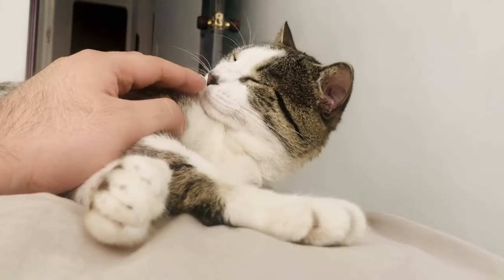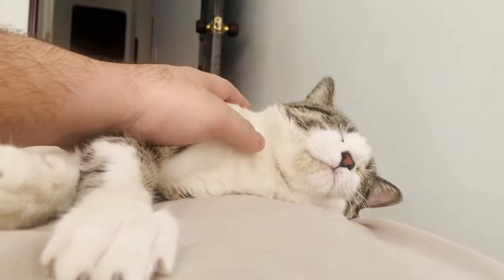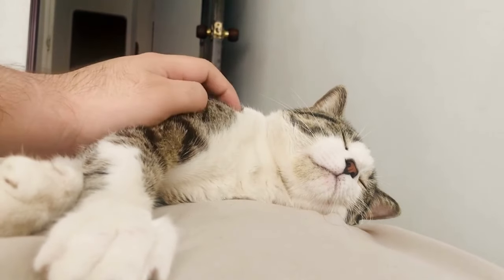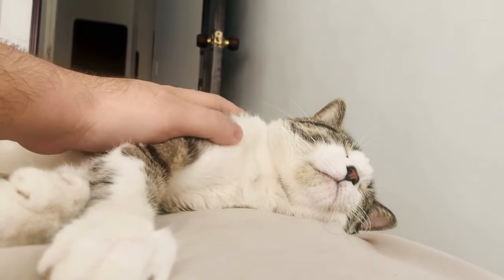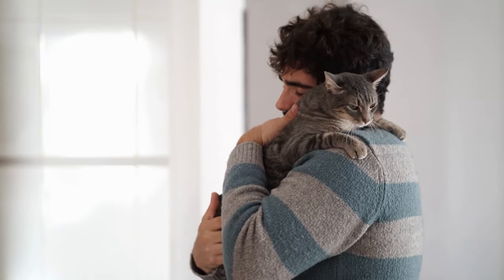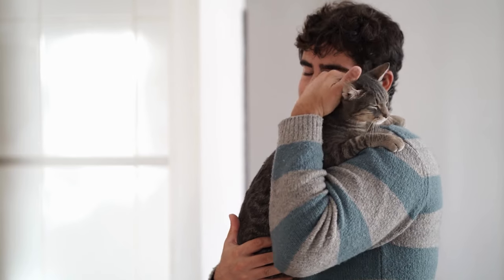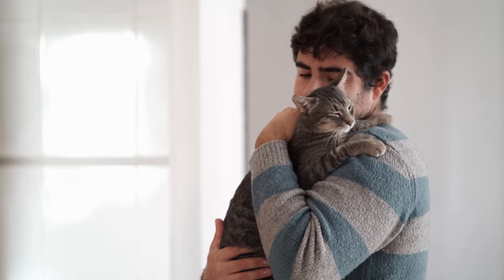However, if they are purring, kneading their paws, leaning in closely to you, or seem relaxed, they are likely enjoying the nice massage. Since every cat is different, it's important to approach petting with a trial and error mindset. Try petting them in different places, while allowing them time on their own in between tries, and watch their reactions closely. Eventually, you'll learn where and where not to pet your specific cat.